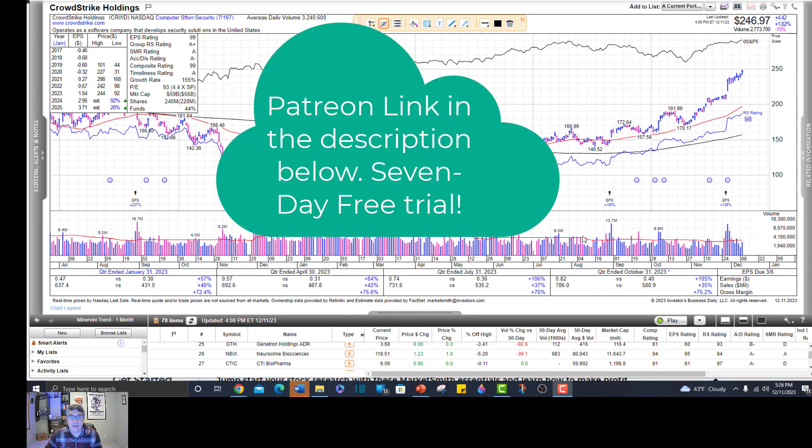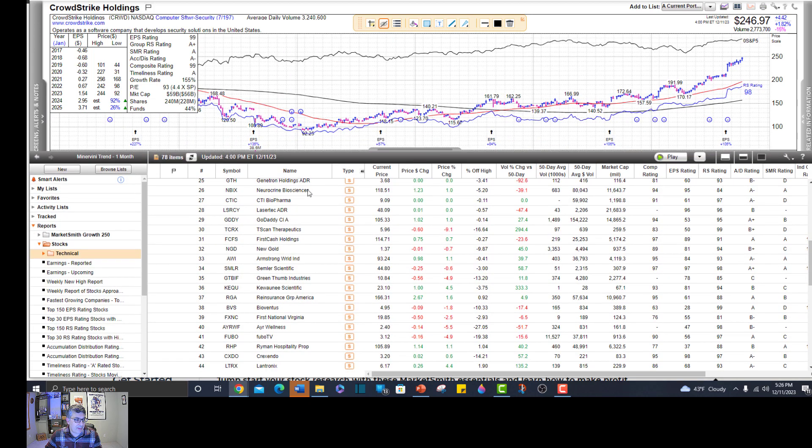Now let's run this screener - let me show you how. You open up the bottom tab here. The easiest way, once you've done it once, you can put it under favorites. I have it saved as 'Minervini trend one month.'